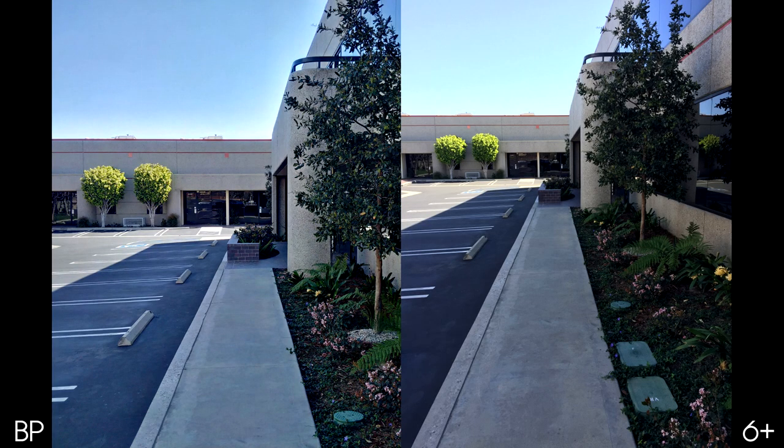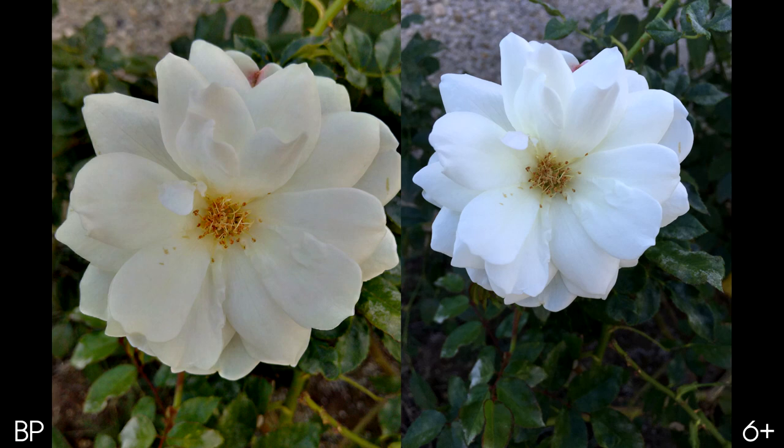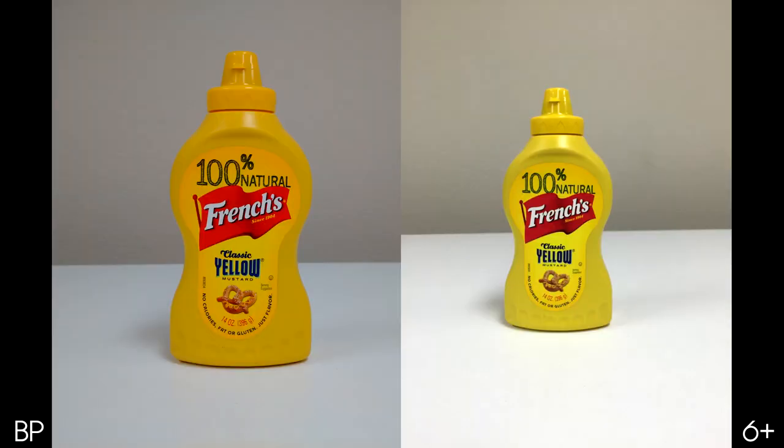For daylight pics, I think both phones do a pretty good job. The Passport just has a lot more detail due to its higher megapixel count, but the iPhone 6 Plus has truer to life colors. There just seems to be extra contrast on the Passport pics. Some good examples are the GameCube controller and the mustard bottle. The actual color of the bottle is closer to what the 6 Plus picked up, so I'm going to give a point to both phones for daytime pics.